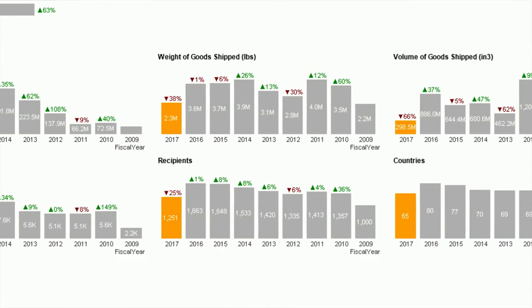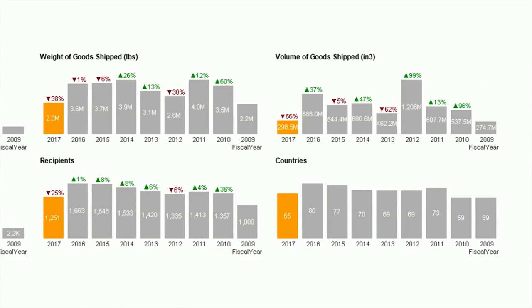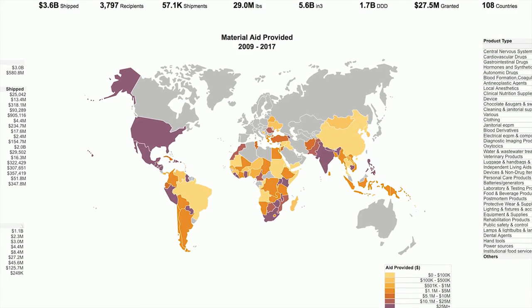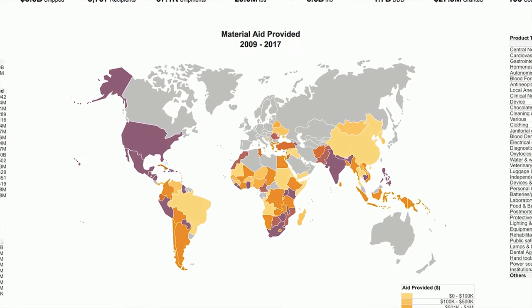Since the solution has been implemented here at Direct Relief, we have just much higher confidence across the organization about our data. We're all looking at the same set of information and there's a higher degree of confidence around that information. I only have to validate the data once, then I know it's good forever. Because it's so easy to use and the implementation is so much quicker than traditional BI systems, it's just been a wonderful tool.